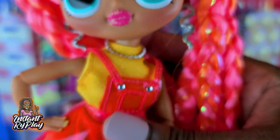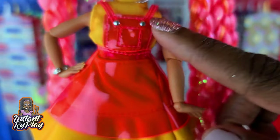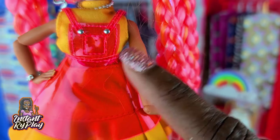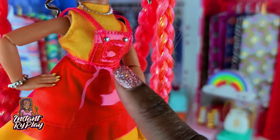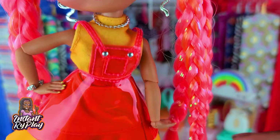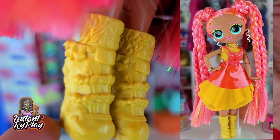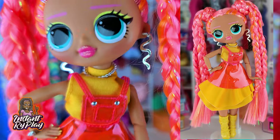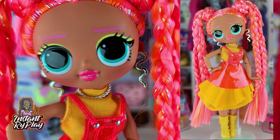Dazzle is up next. She actually has on a top and bottom that are Barbie, and what I did was I put Neonlicious's little overall skirt over the top of it to give it a little different look. And to top it off, she has these boots. This is the look I created for Dazzle.